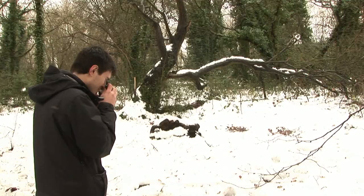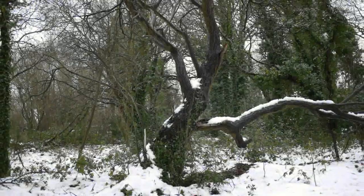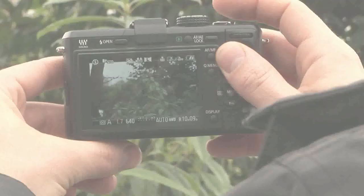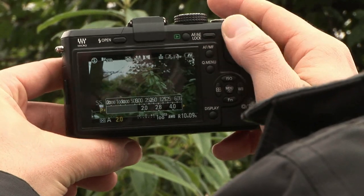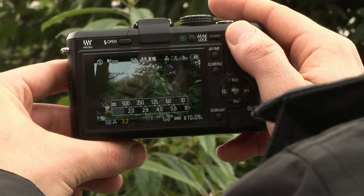The GF1 also has this optional viewfinder. With on-screen icons and the added extra of an exposure meter, taking creative photos has never been easier.